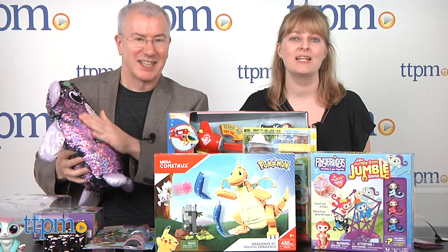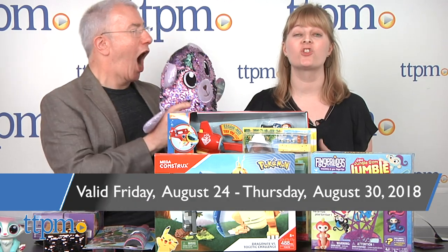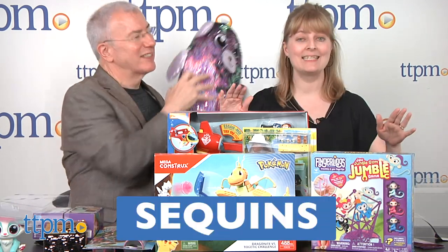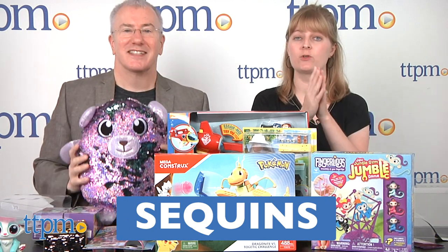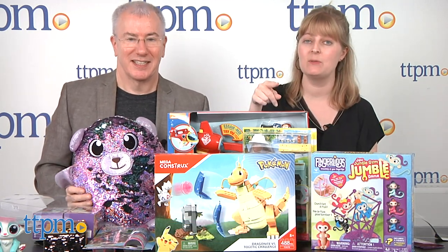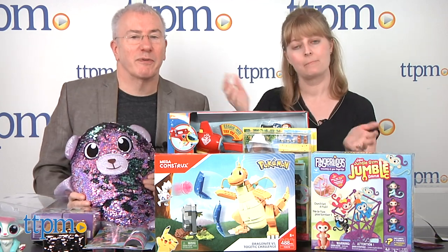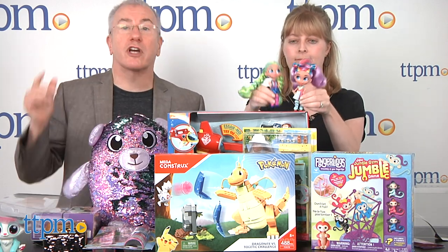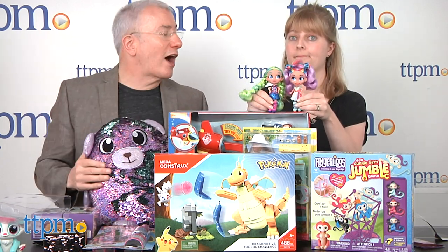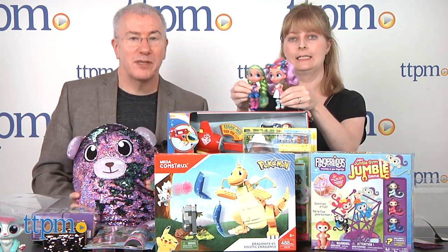Go to TTPM.com and click on the Play Date, where you'll find all the rules to enter. It's always free to enter. You have until 11:59 p.m. Eastern Time on Thursday, August 30th to enter the secret word: sequins — S-E-Q-U-I-N-S. Don't put it on our YouTube channels or anywhere on social media — come to TTPM.com to enter. You can also see reviews of all of these at TTPM. Thanks for playing with us today — we'll see you next time!